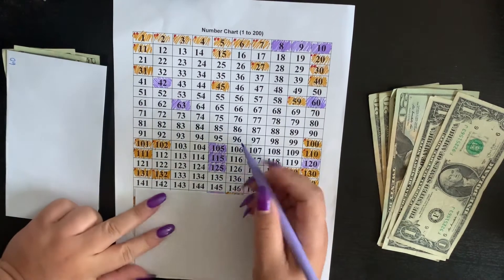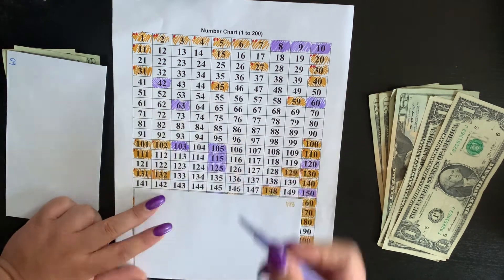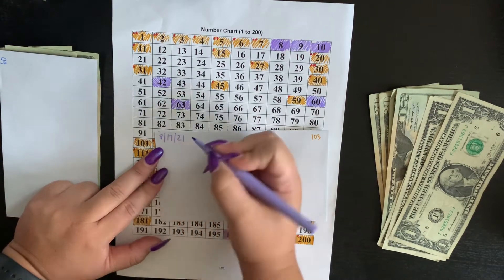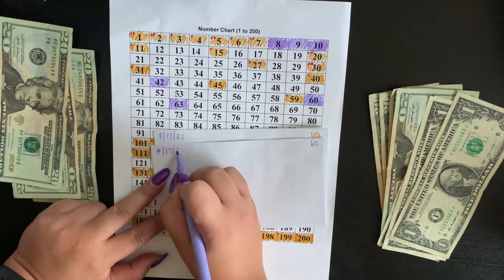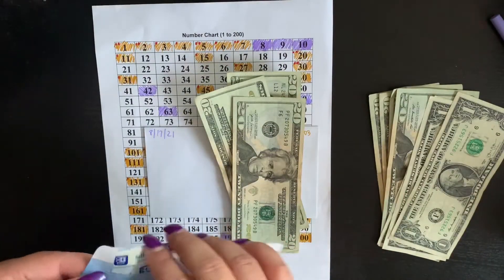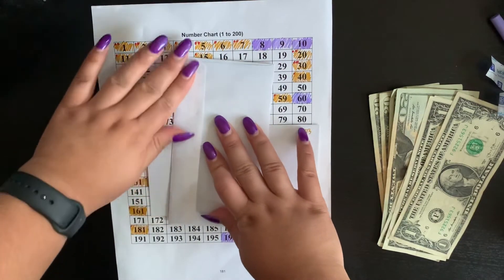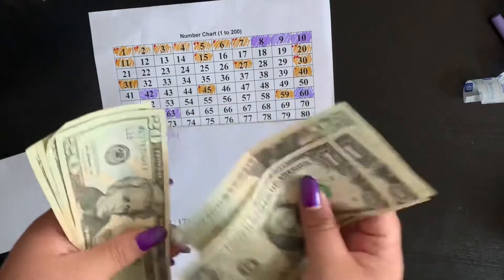So, we've filled out 16. Now we're going with 103. What's today's date? The 17th. So, 16. 2, 4, 6. And then 103 — 1, 2, 3, 4, 6, 8, 10.